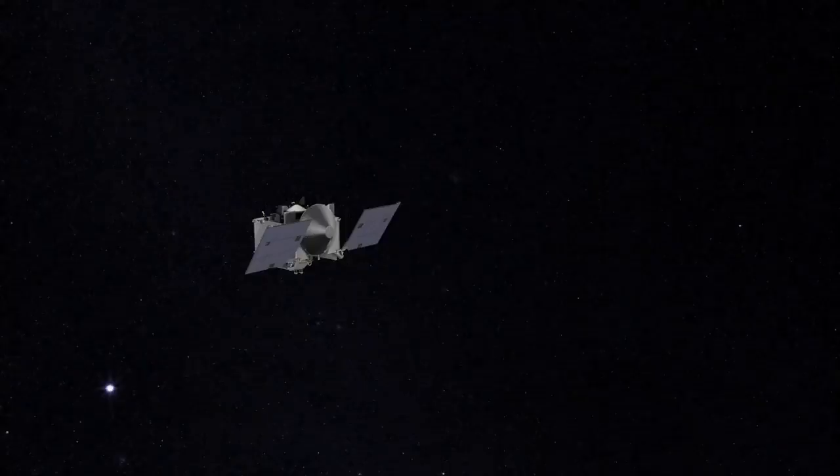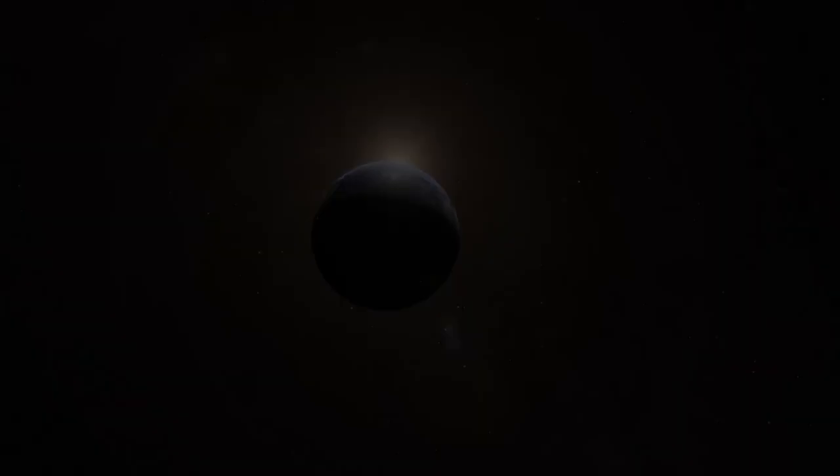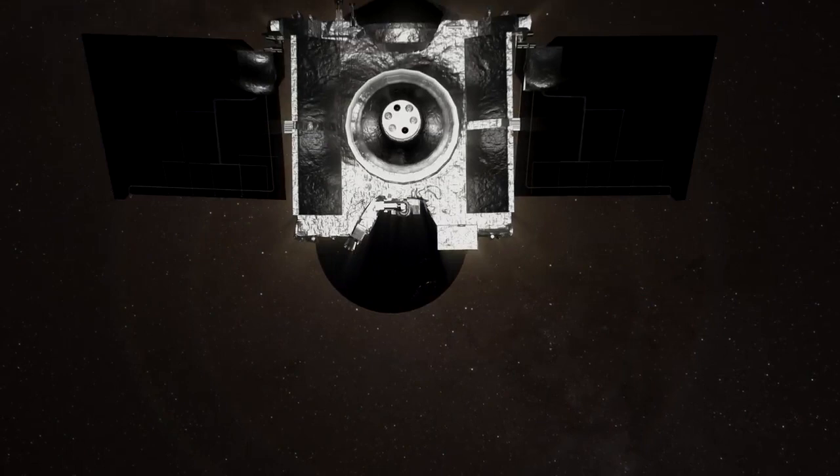Now, two years and four months after leaving Bennu, OSIRIS-REx is closing in on the place where its journey began. On September 24, the spacecraft will approach to nearly 63,000 miles from Earth.